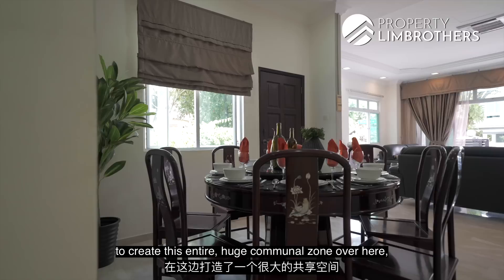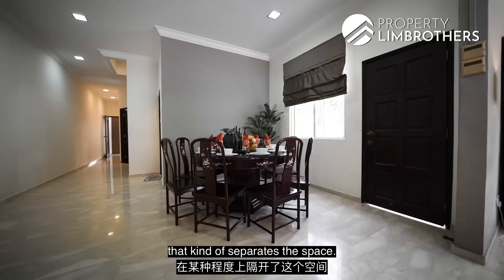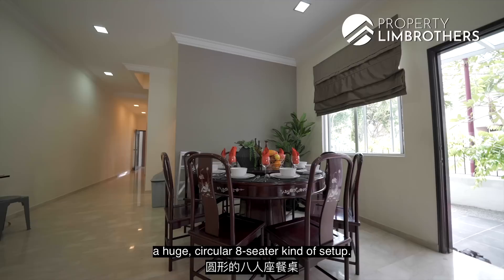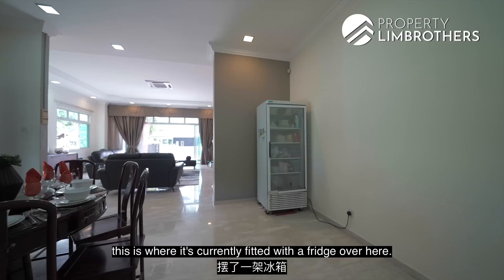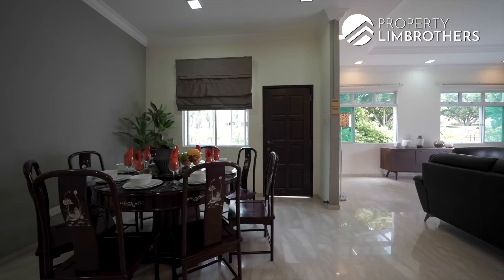The dining space is nicely integrated with the living room to create one large communal zone, yet if you want separation there are two party walls that divide the spaces. You could add a glass panel and sliding door to fully separate them. Size-wise, it's currently fitted with a large circular eight-seater setup, but a rectangular layout could easily accommodate eight to ten people. On one side there's currently a fridge — you could add a bar counter here to create a luxurious feel to the communal space.